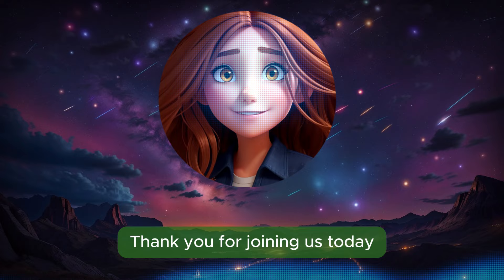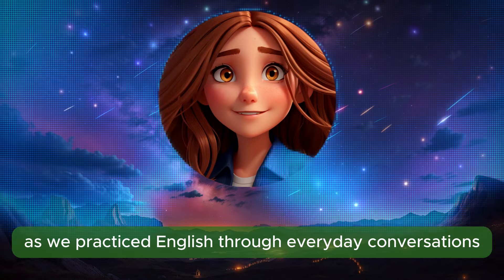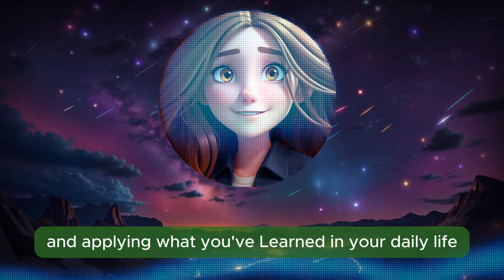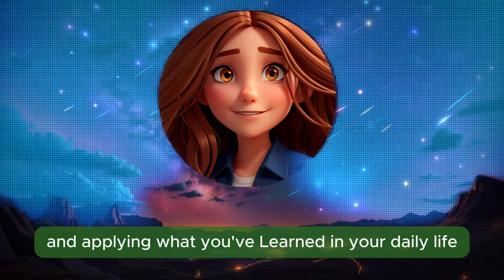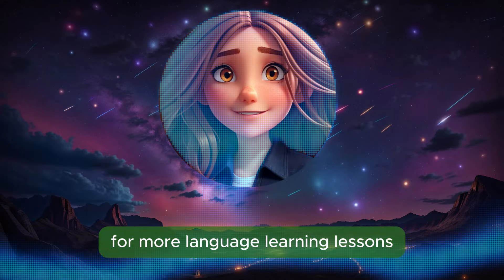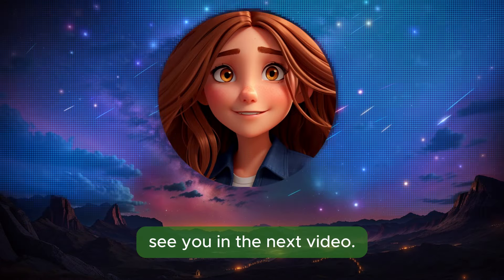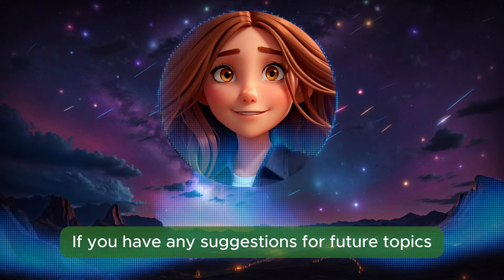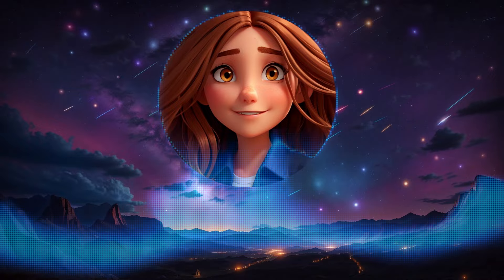Thank you for joining us today as we practiced English through everyday conversations. Keep practicing and applying what you've learned in your daily life. Don't forget to subscribe for more language learning lessons. See you in the next video. If you have any suggestions for future topics, feel free to comment below.